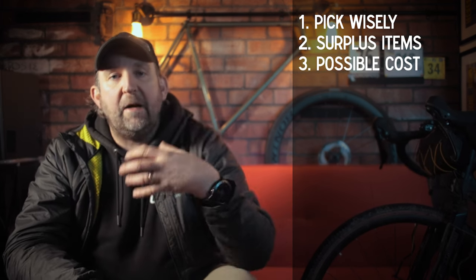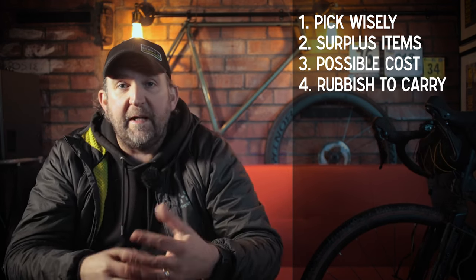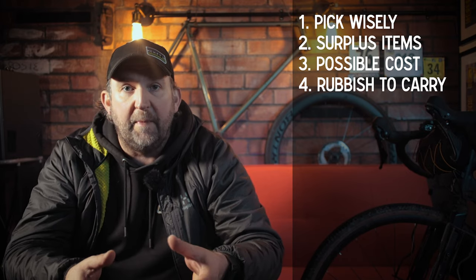Now for the cons. Con number one: some meals, if you don't pick your menus carefully, will require two pans to cook. Con number two: you get common items with every single pack, which can lead to surplus. Con number three: when you think of this as a three-meal scenario, the cost per meal is actually quite expensive compared to other options. Con number four: every meal, snack, and drink creates rubbish — though I can't think of any option that wouldn't. The most important thing is that you take it home with you.